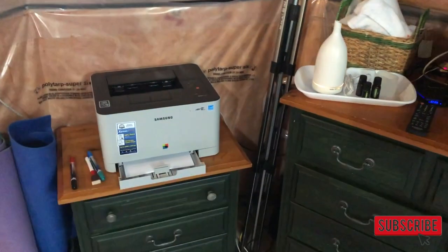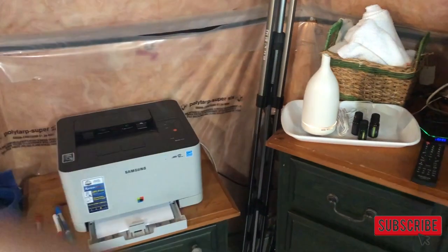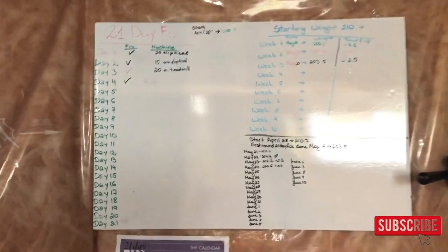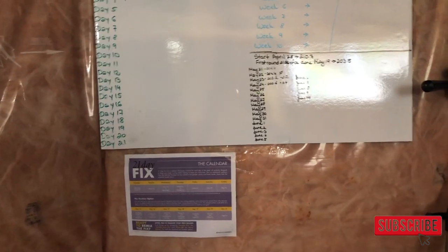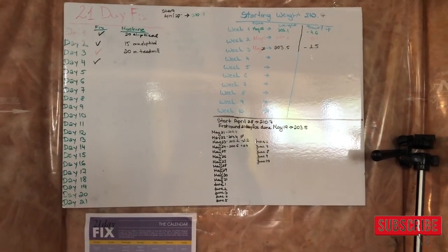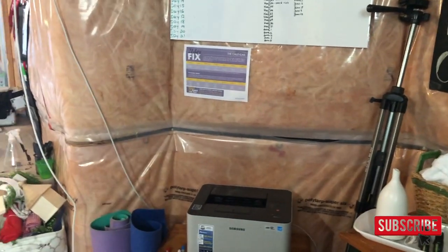I have my office supply stuff, printer, tripod, and lights — again, functionality. I picked up this whiteboard foam board at Dollarama for two dollars, and I just keep track of my weight and all the exercises I've done so far on it.